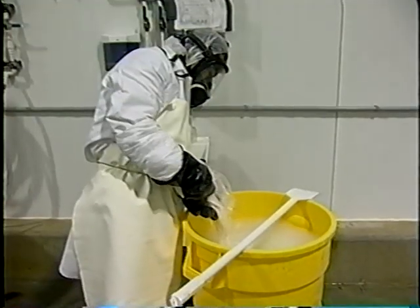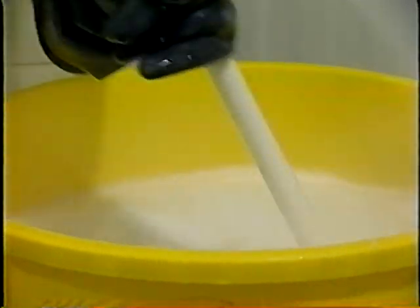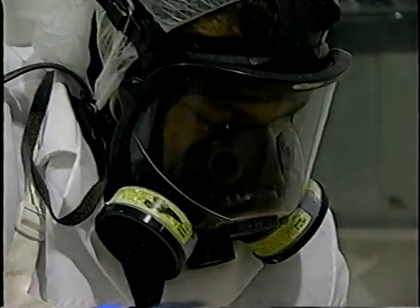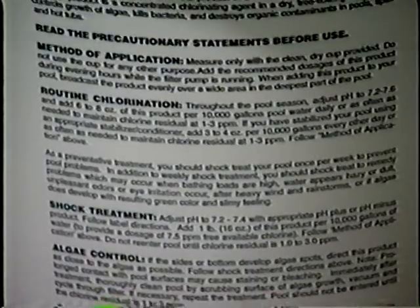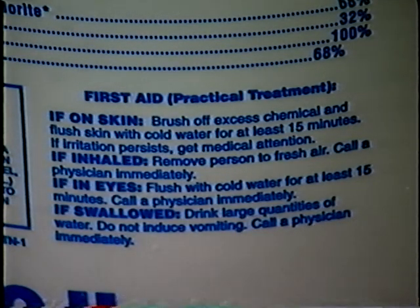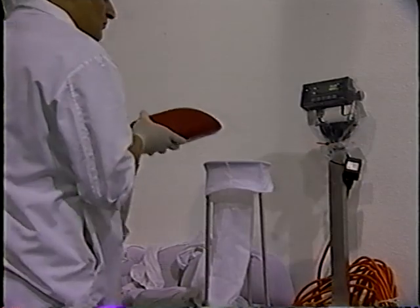Seeds have been identified as the source of contamination in most sprout-associated outbreaks. Therefore, it is important that sprouters apply an approved disinfection treatment to seed immediately before sprouting. Currently, 20,000 parts per million calcium hypochlorite is recommended for treating seed. Employees handling calcium hypochlorite should take appropriate safety precautions including wearing protective clothing. A fresh 20,000 parts per million calcium hypochlorite solution should be made for each batch of seed. It is important to use the correct amount of solution for a known quantity of seed — too much seed or too little solution will decrease the effectiveness of the treatment. A mixture of one gallon of solution for five pounds of seed should be used.